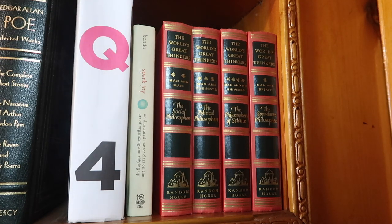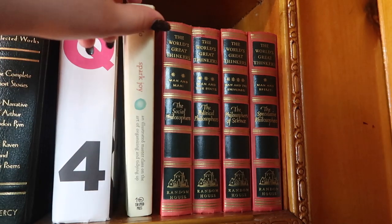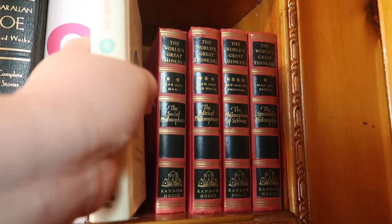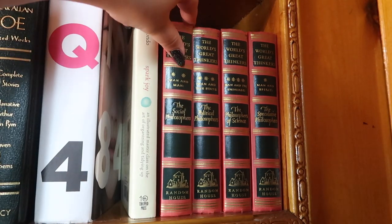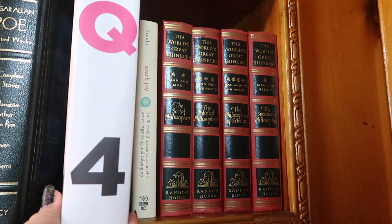Next I have Spark Joy by Marie Kondo — I've bookmarked certain things in here. It's such a great book and I love what Marie Kondo is doing. It's a beautiful movement, especially for someone who loves cleaning. I have the original book; I know she has a couple more but I haven't picked them up yet.